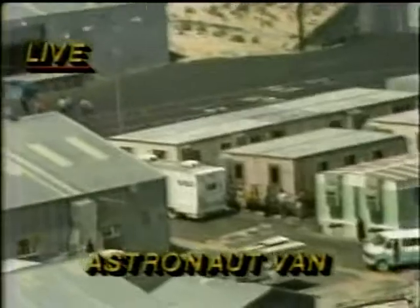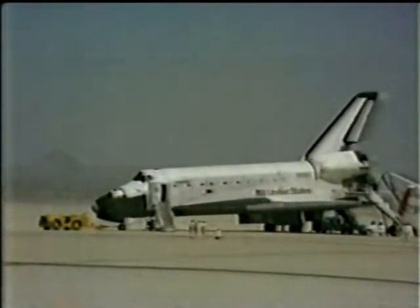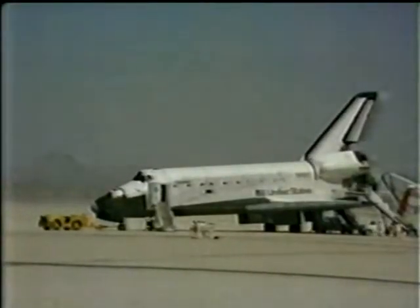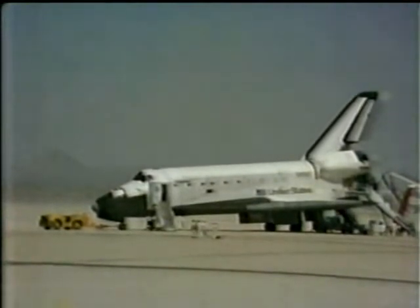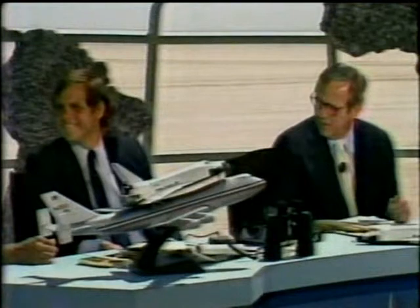All right, this is a live picture now. The van is parked there at that flat square building — that's a medical facility where we understand they will undergo a somewhat more comprehensive medical examination than they had earlier. It performed a lot better than even he thought that it would. You're kind of itched to get your hands on something like the Columbia Orbiter. I'd love it. The orbiter weighs 98 tons when it's on the ground here as it is now.